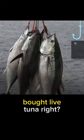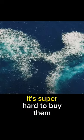Do you know that tuna can drown? I bet most of you have never bought live tuna, right? No matter how much you spend, it's super hard to buy them. Why, though?